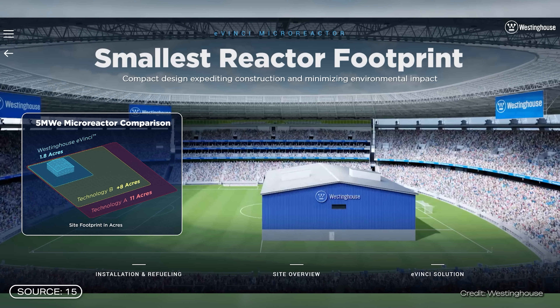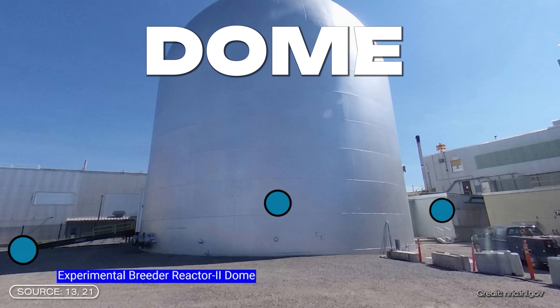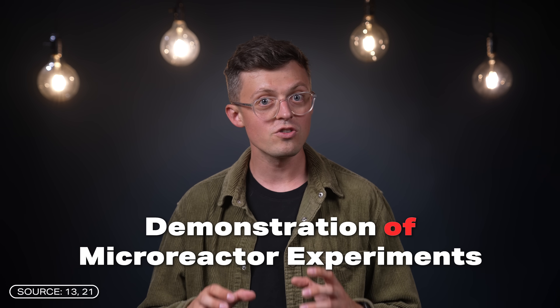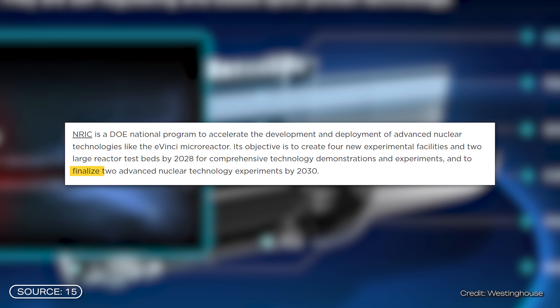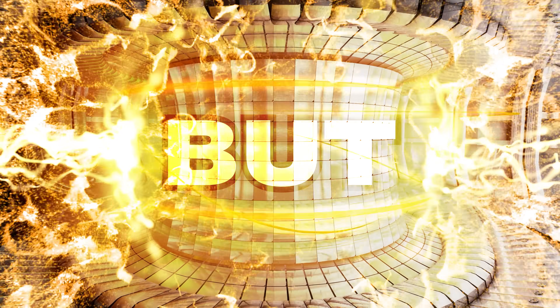Now, there was a big breakthrough where Westinghouse completed the FEED process, meaning EVINCI can be tested in practice as early as 2026. This will happen at the newly built DOME test site — which stands for Demonstration of Micro-Reactor Experiments and is the first facility ever built to test micro-reactors. Westinghouse aims to have the first reactors operational by 2030. But is this really a good idea? Let's take a look at the big hurdle — the limitations of this technology.